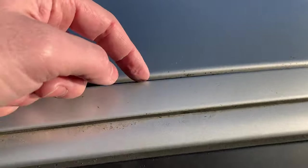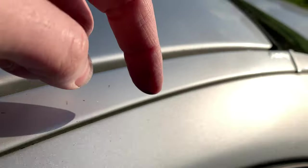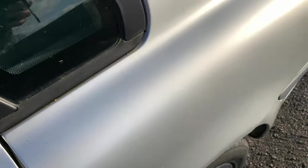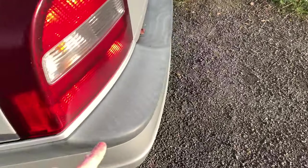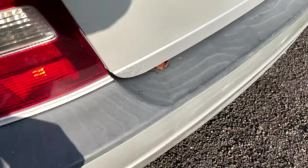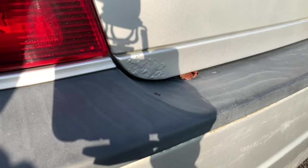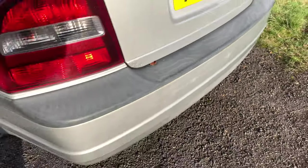Basically just getting rid of the old accumulated dirt you see on the gutters and the rubbers. Just give it a very thorough clean, which is something I'm actually looking forward to. The plastics are faded again, but this can be easily sorted. There's some bubbling here as well which could probably be DIY. The bumper is a bit scruffy too.